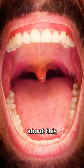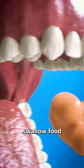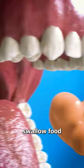Have you ever wondered about this little dangly thing at the back of your throat? Even though it looks like a miniature punching bag, it actually serves a handful of important functions. When you swallow food, this thing called a uvula actually swings backwards to prevent the food from going up your nose.